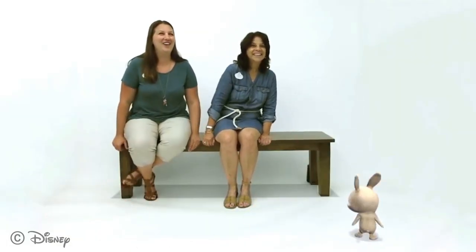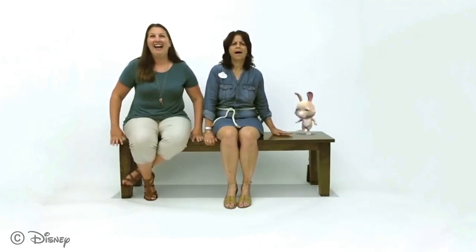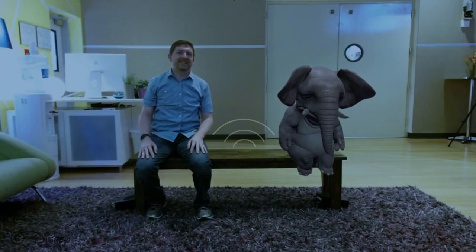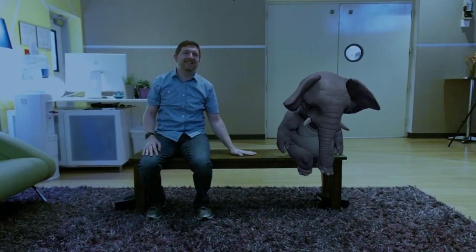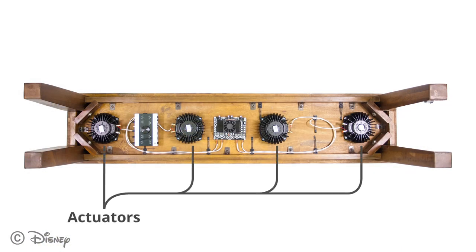Our mantra for this project was: hear a character coming, see them enter the space, and feel them sit next to you. We wanted to create an immersive experience through a multi-sensory approach. Because the user and the character occupy the same digital space, we can leverage not only audio and visuals, but also haptic feedback. Specific motions, gestures, and events from the characters trigger haptic actuators underneath the bench to give the user the sensation that the characters are physically present.